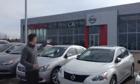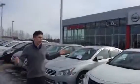Hello Parm, I'm Chad with LA Nissan. This is our brand new building right here — absolutely gorgeous. We have a bunch of vehicles as you can see all the way around me.